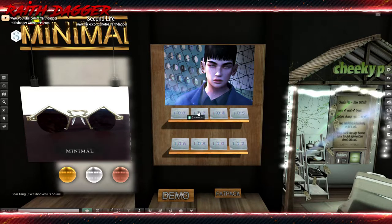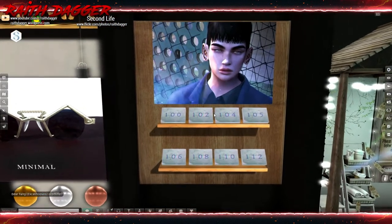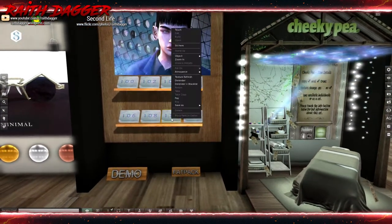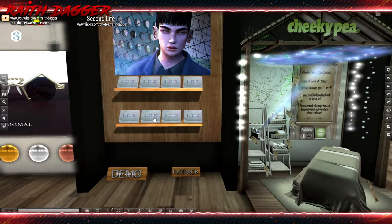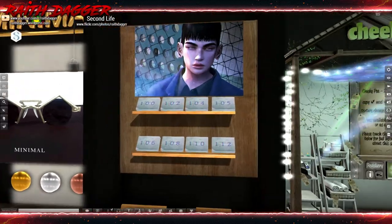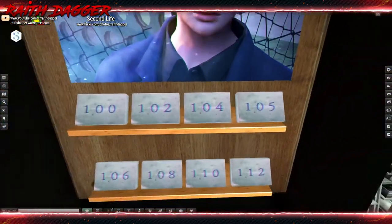I thought this was hair color, but no — this is actually skin. It comes in eight different colors, though they're not really helping in the display. 350 Linden for one skin or the fat pack is — oh, 3,000 Linden. I kind of have no idea what's going on with the display here.